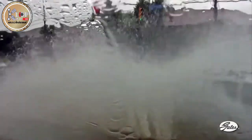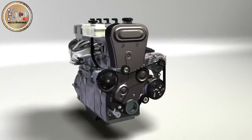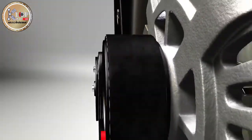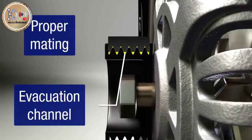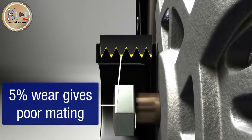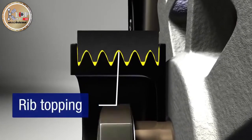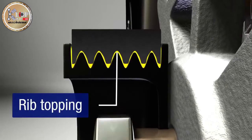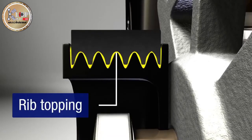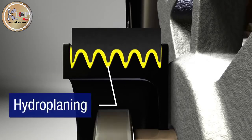Worn belts can also hydroplane in wet weather. A new belt mates tightly with the pulleys, providing necessary traction while leaving a channel to evacuate water and other debris. With just 5% belt wear, the belt will not mate properly with the pulley, losing traction in the ridges. The belt just rides over the pulley, wandering and slipping over the top instead of transferring power. The evacuation channel gets distorted from wear, which allows water to channel between the sides of the belt ribs and the sides of the pulley, causing the belt to hydroplane and slip.